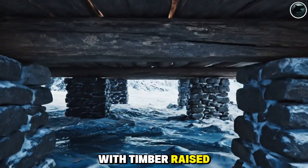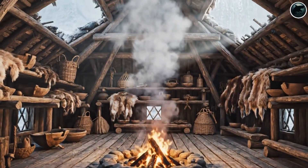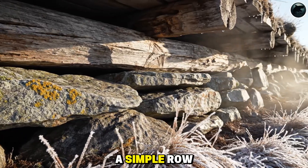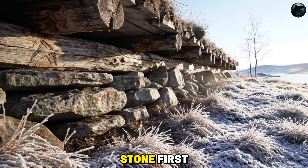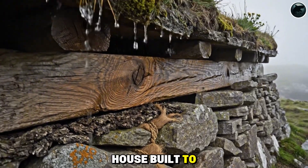That small elevation changed everything. With timber raised, air flowed beneath the floorboards, drying the space, preventing rot, and keeping insects at bay. What looked like a simple row of stones became an early form of passive ventilation — a natural climate control system. Stone first. Wood elevated. A house built to breathe.